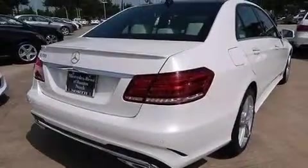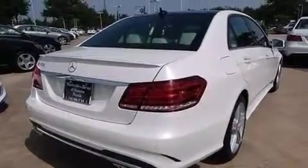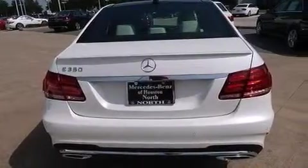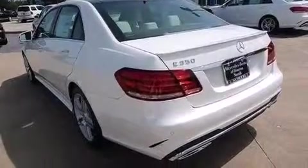A split-folding rear seat is also included, and the HomeLink transceiver can be programmed to use the same frequency as your remote opening devices, such as the garage door, the entry gate, or even the living room lights, enabling you to control them right from the driver's seat.